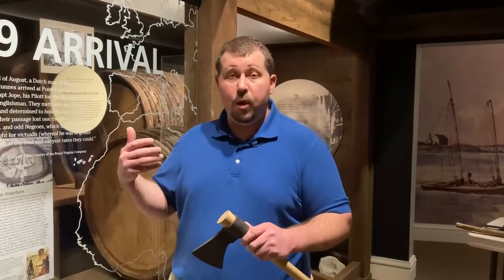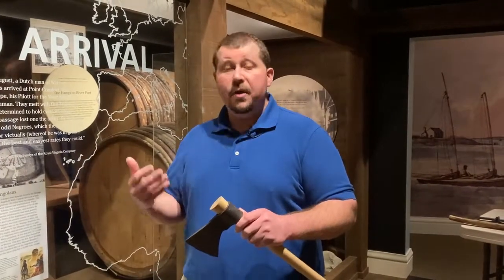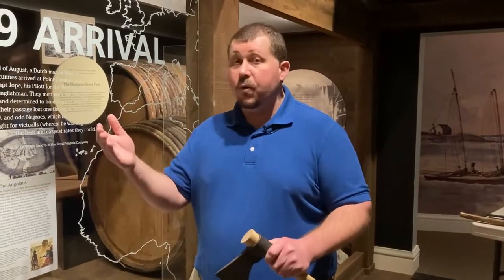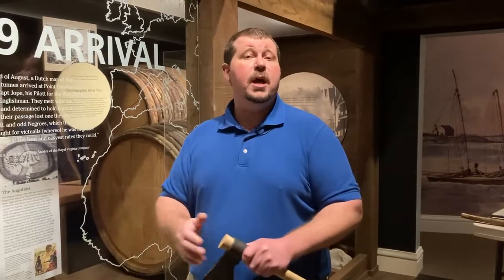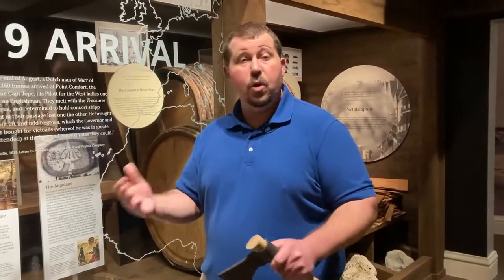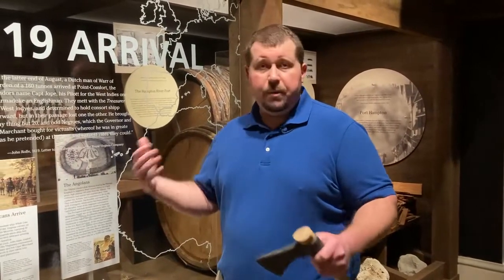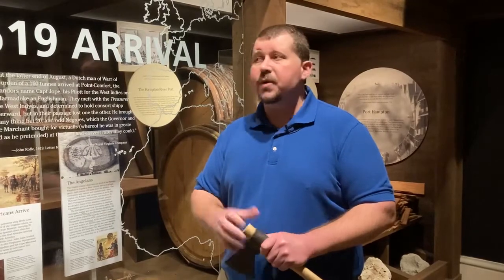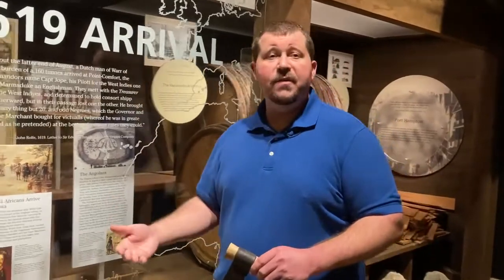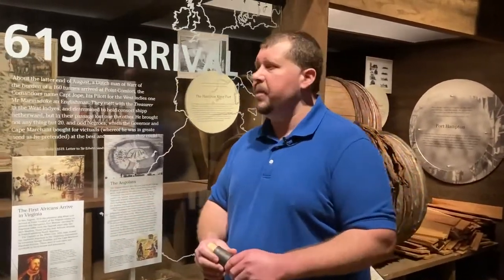These folks are more robust, can survive in the climate of Virginia, and have skills that are useful here. And one of the most important points for the landholders of Virginia: there are no contracts protecting the labor of these Ndongans. We don't know exactly how this was organized when they arrived, but they certainly weren't indentured servants like the English who were coming here at the same time.